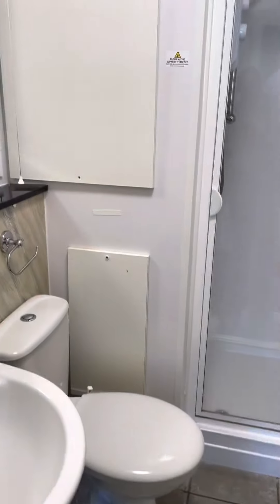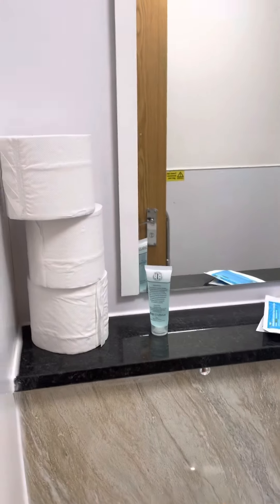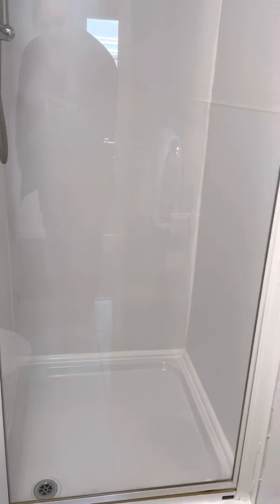We'll see what else there is. There is a bathroom with a shower.